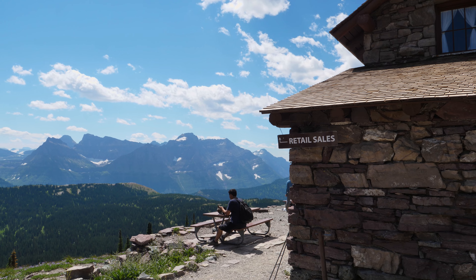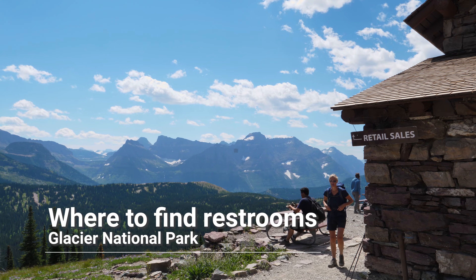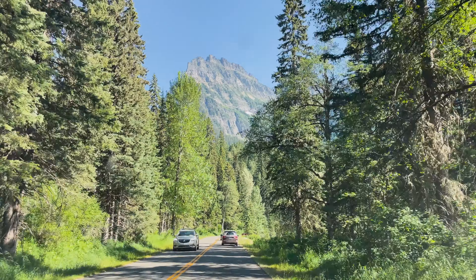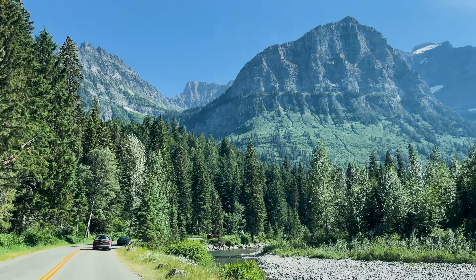Next up, let's talk about restroom facilities in the park. You might actually be surprised at how widely available restrooms are in Glacier National Park. They probably won't be the nicest facilities you've ever used — you are off in the mountains after all — but for the most part, there's a popular trailhead along Going to the Sun Road every several miles or so, and with each major trailhead there's usually a restroom.